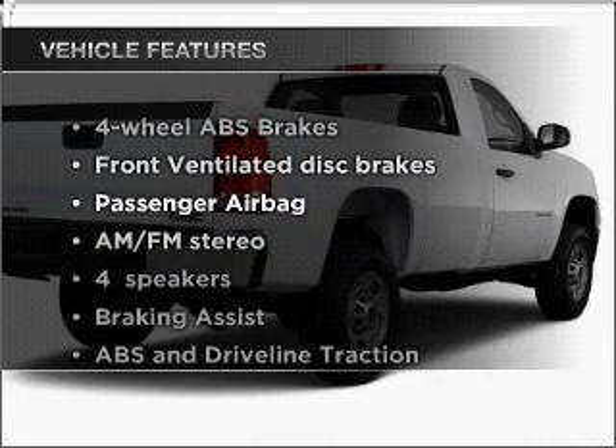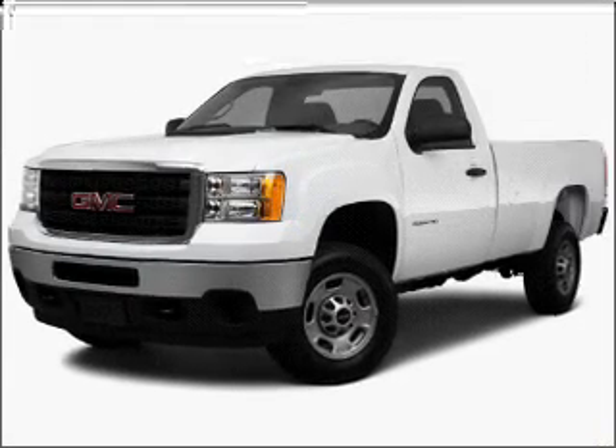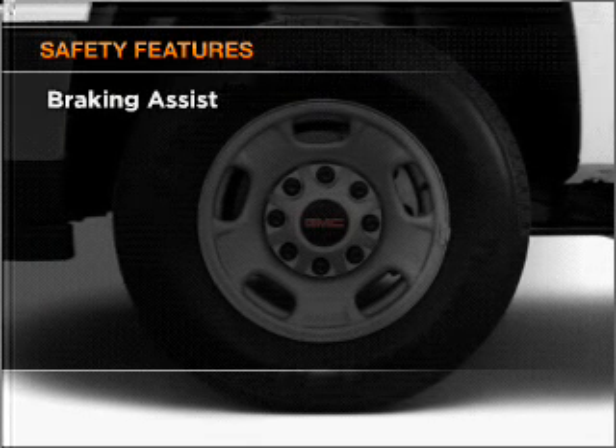Plus, enjoy these notable features that are included in this vehicle: air conditioning, power steering, AM-FM stereo, and an adjustable tilt steering wheel.